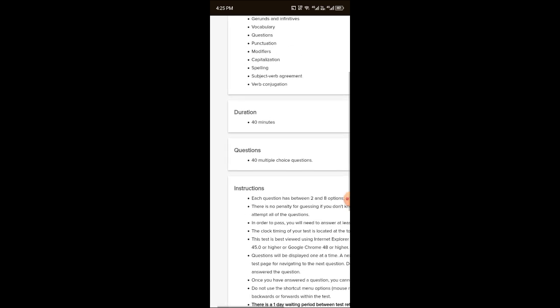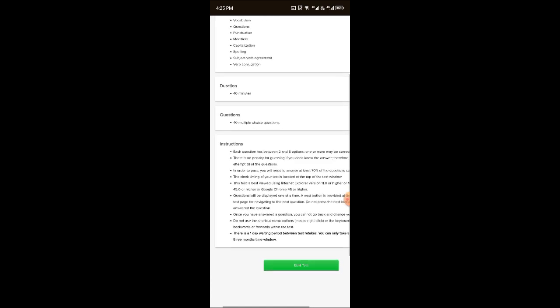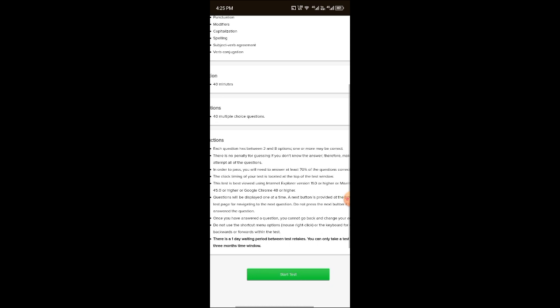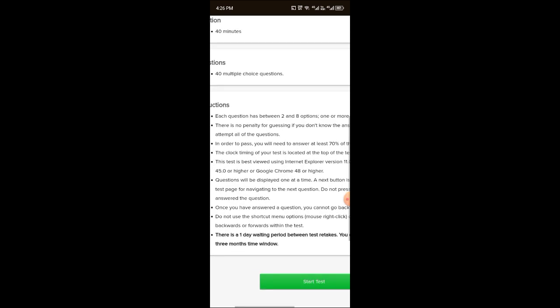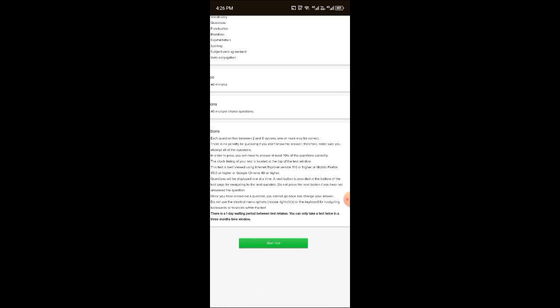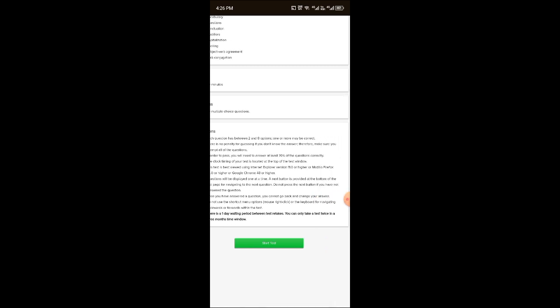The test duration is 40 minutes and there are multiple choice questions. You have to answer 40 multiple choice questions. There is a one day waiting period between test retakes, meaning you can give the test again after one day.